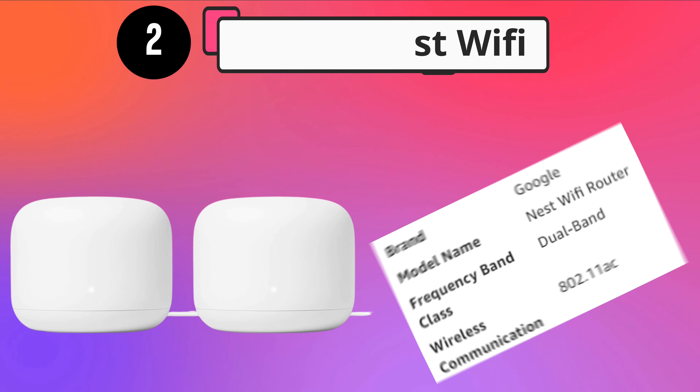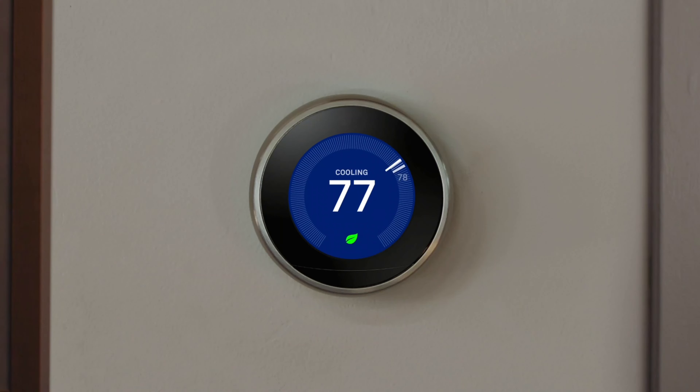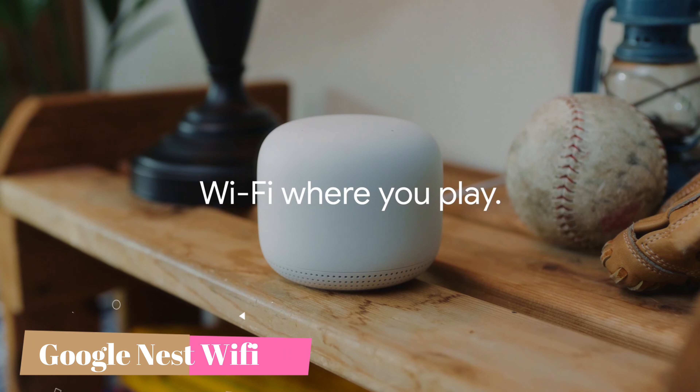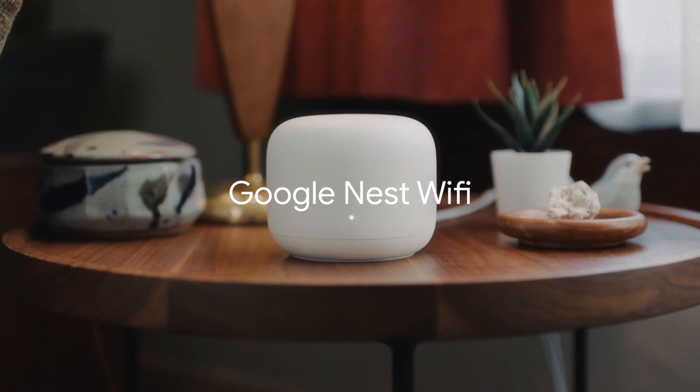Number 2. Google Nest Wi-Fi. Google kicks things up a notch in its Google Wi-Fi line with its latest installment. If you're all about the smart home life, then you'll appreciate the pure genius of Google Nest Wi-Fi. It takes everything beloved about the original Google Wi-Fi, gives it the capabilities of Google Home, and wraps it all up in an even sleeker and more appealing package. In the speed test we performed, it proved to be marginally faster than the original model at 5 GHz. Overall, we're pleased with how the Nest Wi-Fi performed during testing.